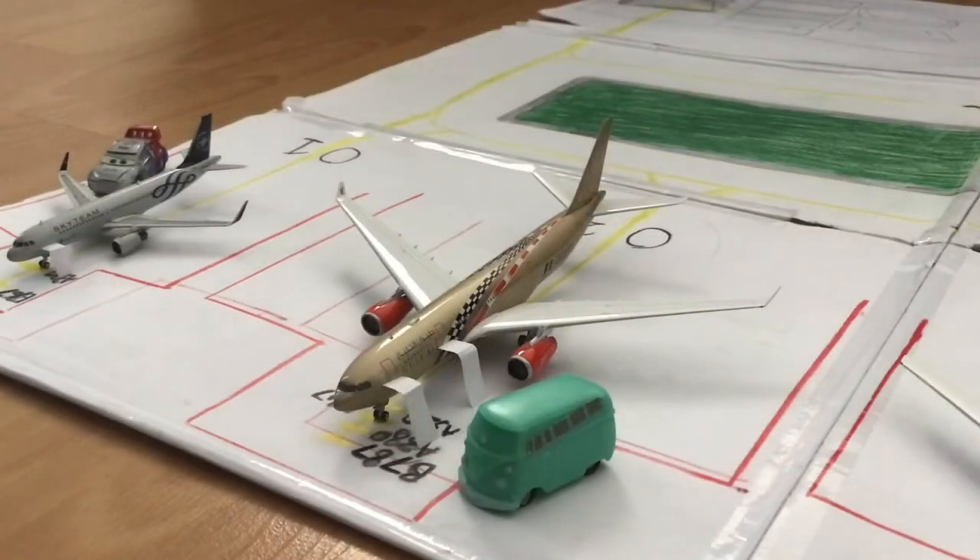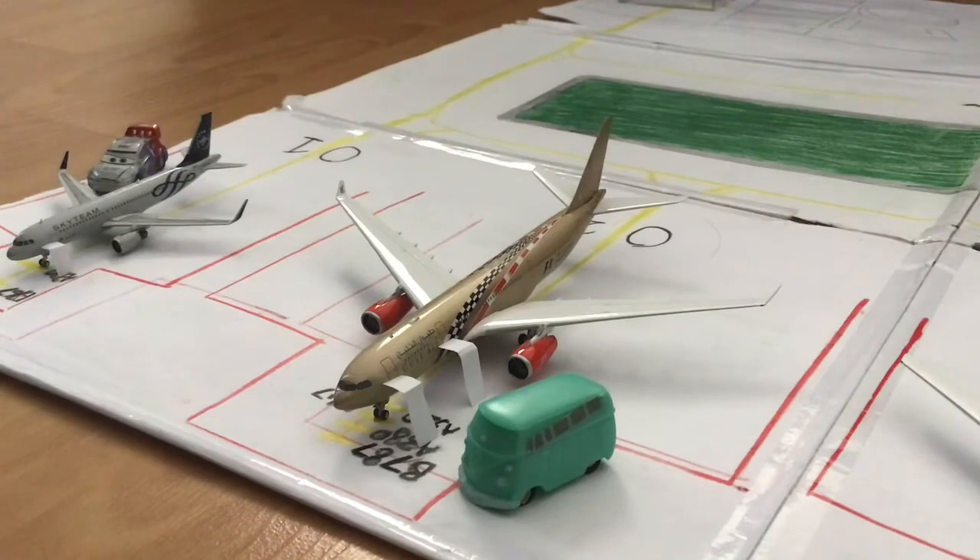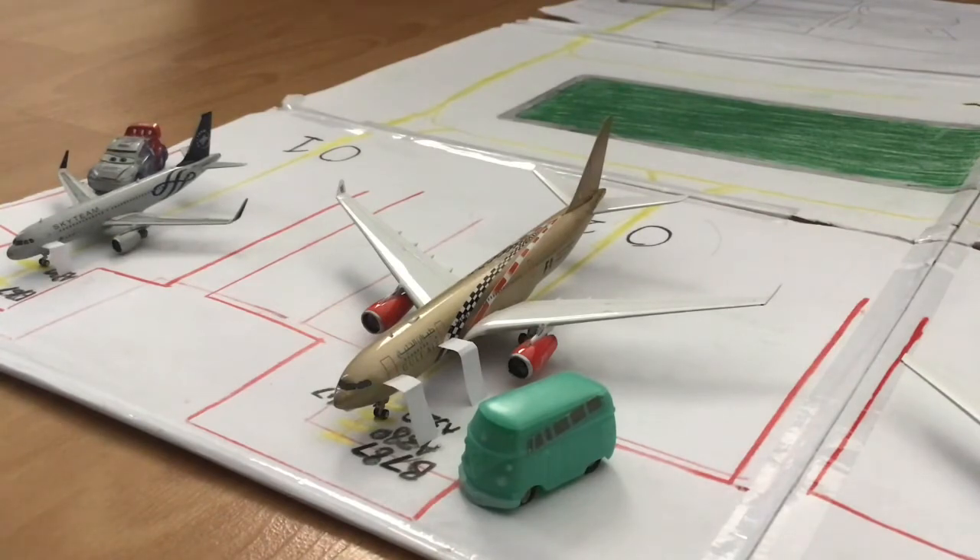Next up, one of my favourite aircraft at this model airport — the Gulf Air Airbus A330-200 in the Formula One Grand Prix livery. This has just arrived from Bahrain and is now boarding passengers. We can see the staircases and doors with a bus boarding some passengers. It will refuel, load all the cargo and baggage, and head back to Bahrain in about two hours.